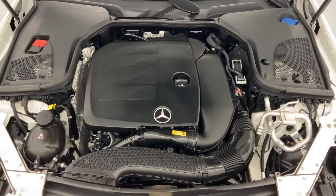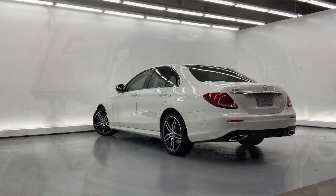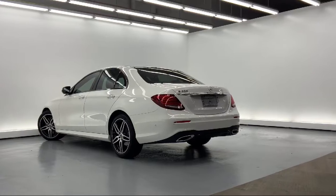We carefully select only the best pre-owned vehicles for our inventory. As a proud member of the Fletcher Jones Automotive Group, customer satisfaction is our top priority.